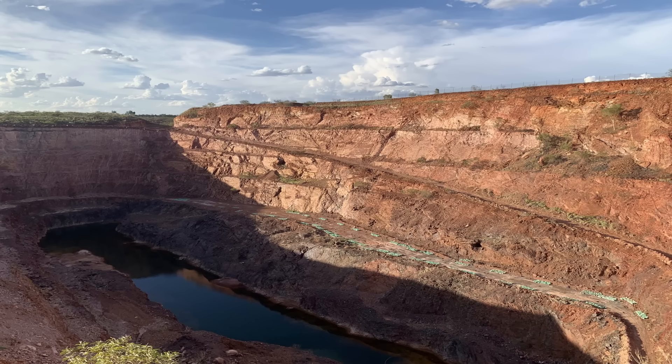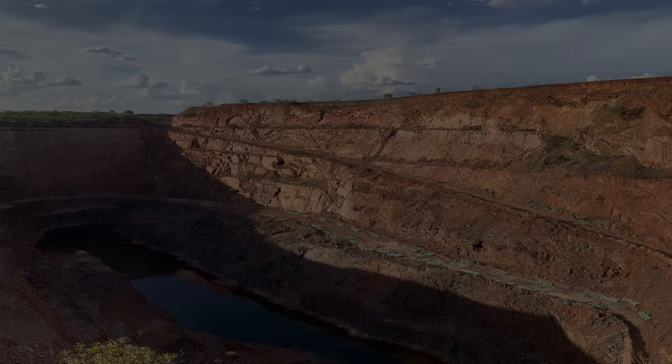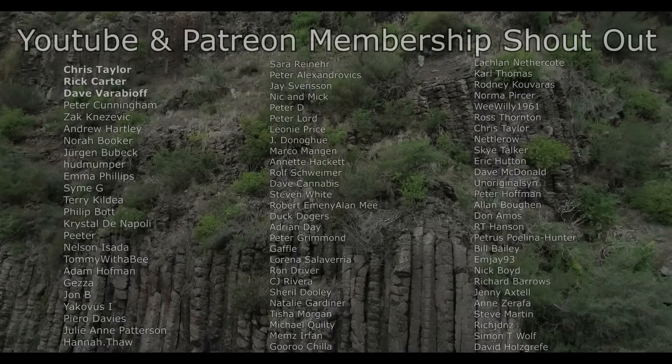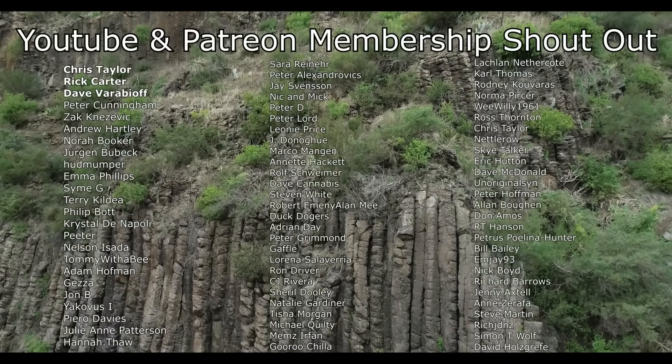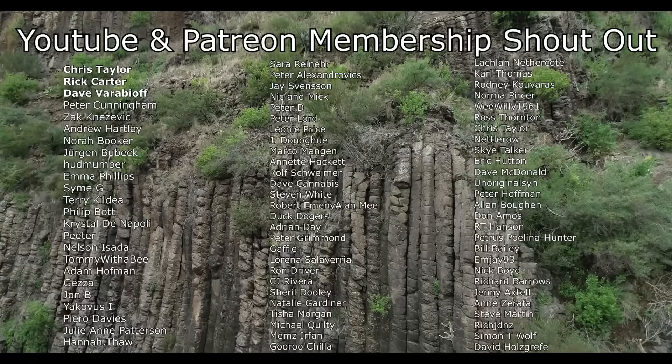I hope you found this as interesting as I did. Before I end this video, I'd like to give a big shout out to my Patreon and YouTube members. Thank you so much to everyone that helps to support this channel.